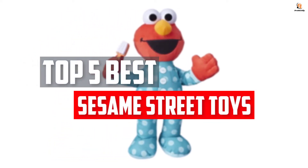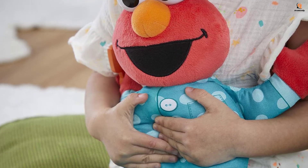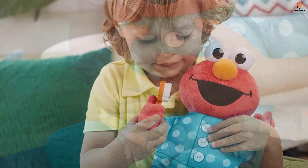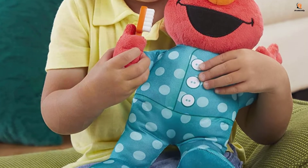In this video we will look at the top 5 best Sesame Street toys available on the market today. We made this list based on our personal opinion, hours of research, and customer reviews. We've considered their quality, durability, features, and more. If you want more information and updated pricing on the products mentioned, check the links in the description box below. So, let's dive into the video.